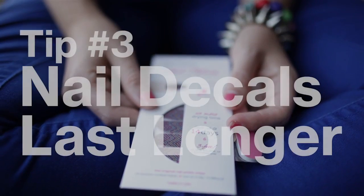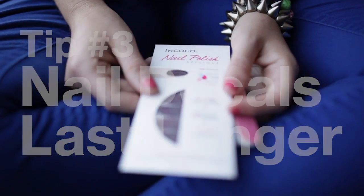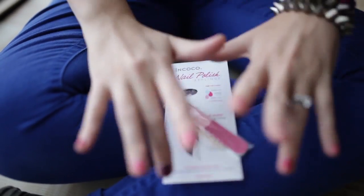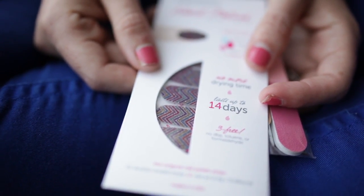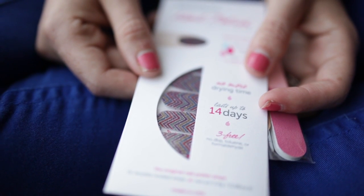Tip number three: use nail decals. They last longer and are easy to apply — longer than a regular manicure — making it a no-brainer for travel. I like Inkoko because of their varied designs. These are the ones I picked for our trip.